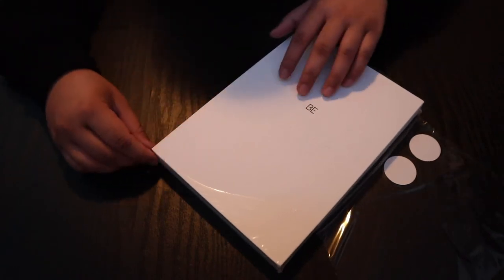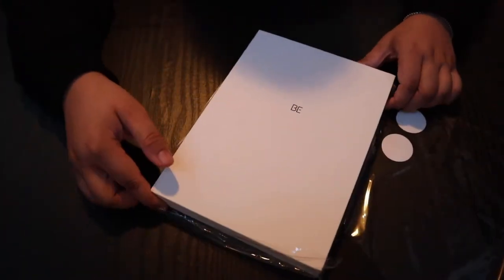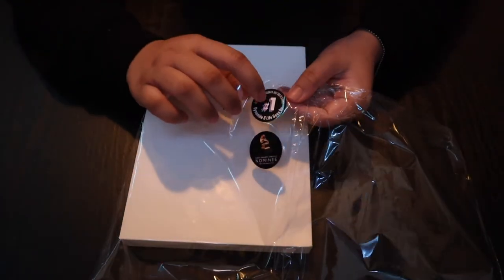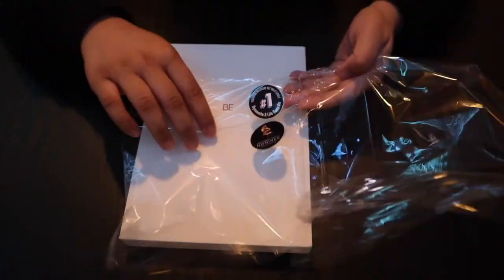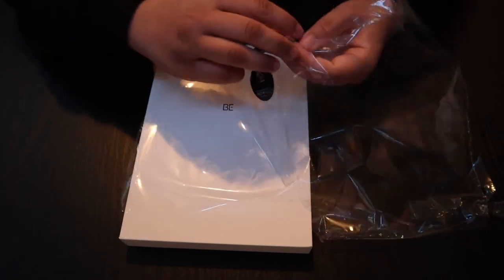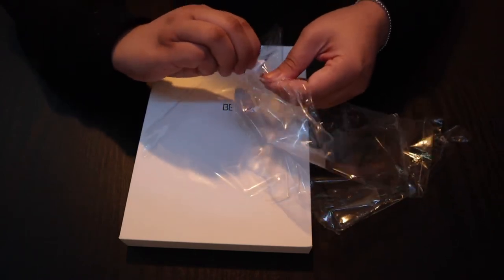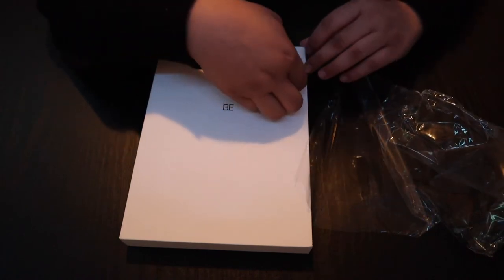It's the same price anyway — $27. So here it is without the plastic. The sticker is easy to remove when it's like this, but once it's on the album it's harder. You just feel it like a regular sticker and pull it off — and there we go. We got the sticker here.